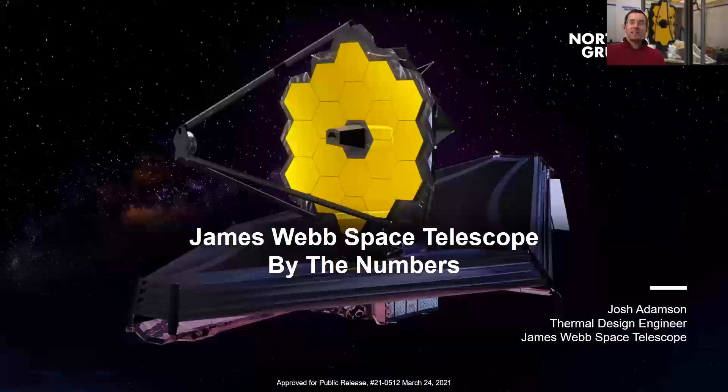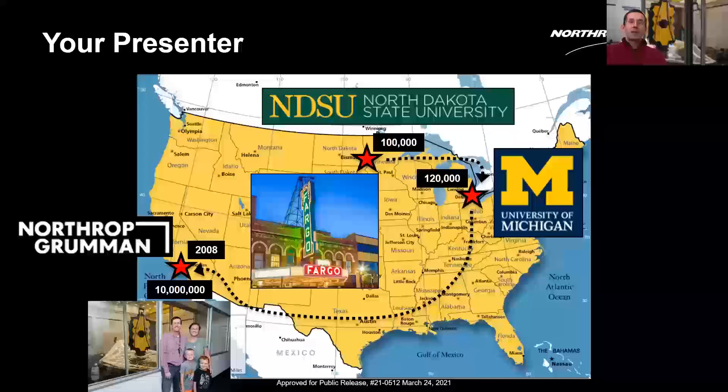Thank you for having me. We are basically on track for a December 22nd launch, which is actually my sister's birthday, so we have a good birthday present for her. This presentation is a kind of derivative of something that's been handed down through the project for quite a few years — we call it 'by the numbers.' There are so many different numbers associated with JWST, both big and small.